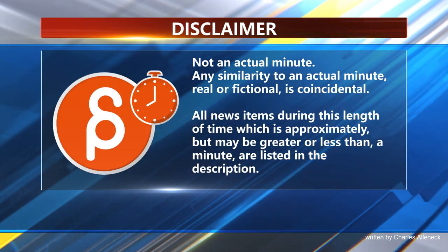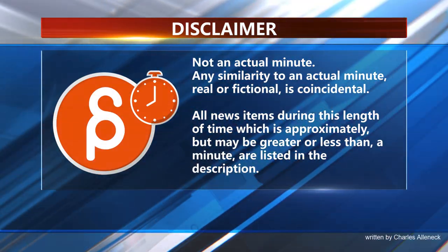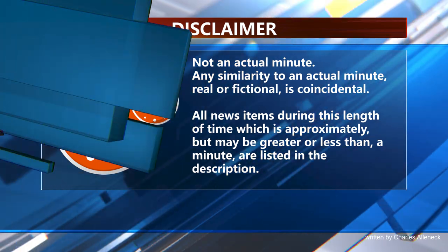This is the Animation Minute. Let's start with job postings.